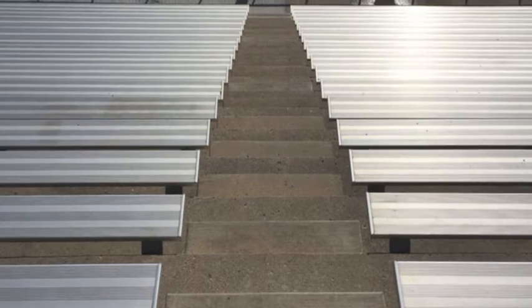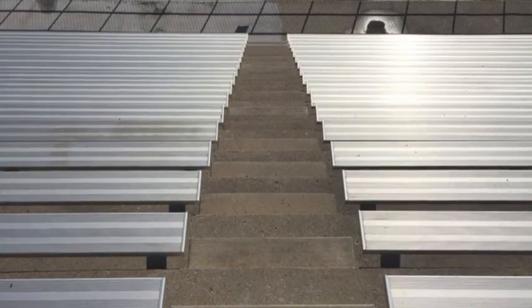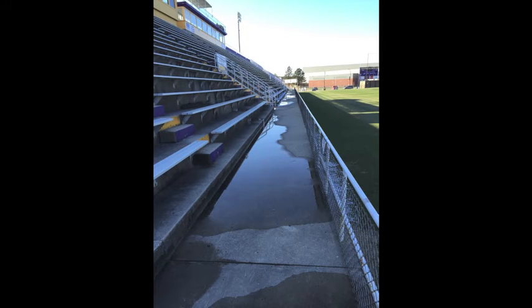Some poor design points: the steep steps can be very difficult for elderly people and people with disabilities to walk up. We also noticed these steps do not have railings, which can make it difficult to walk up and down for people with disabilities. There is also limited handicapped seating, which can be an issue because there is crowded space down below by the field along the railing.